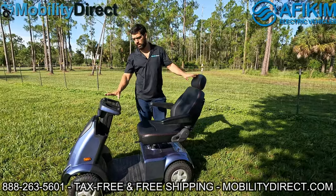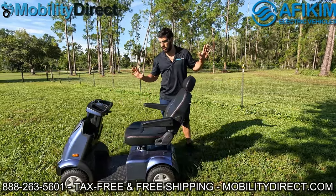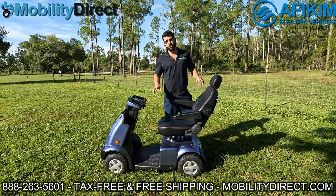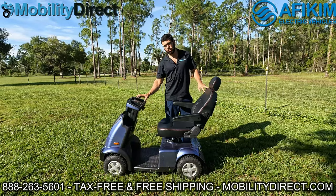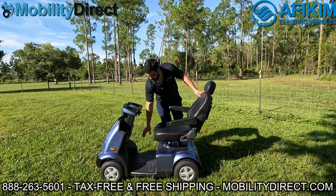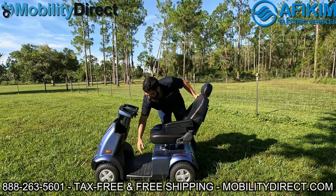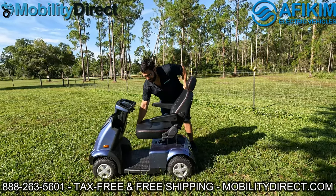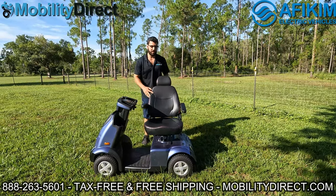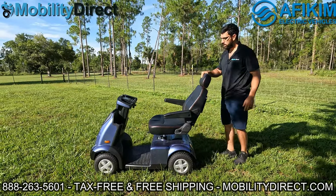It does have automatic brakes — as soon as you let go of the throttle, it brakes and locks in. It's not going anywhere because the brakes are always engaged; they're only disengaged when you use the throttle. It's a very safe machine, very stable. You've got a lot of leg room for a four-wheel mobility scooter and some little foot pads up high if you want. The seat also rotates and slides forward — you can rotate it 360 degrees, and it locks into position with four different locking positions: left, right, forward, and back.